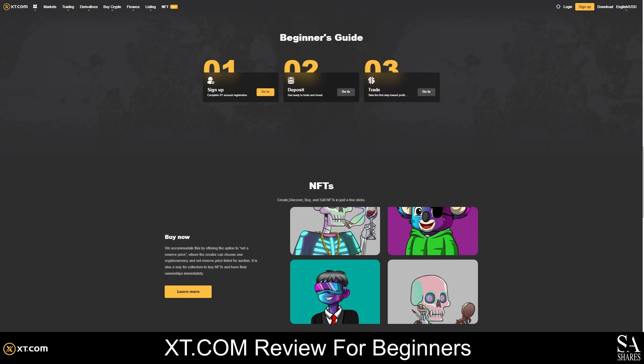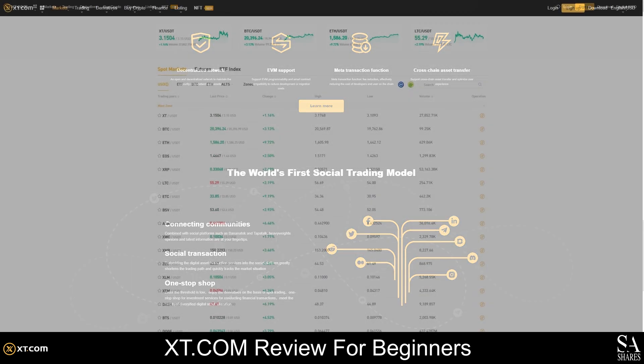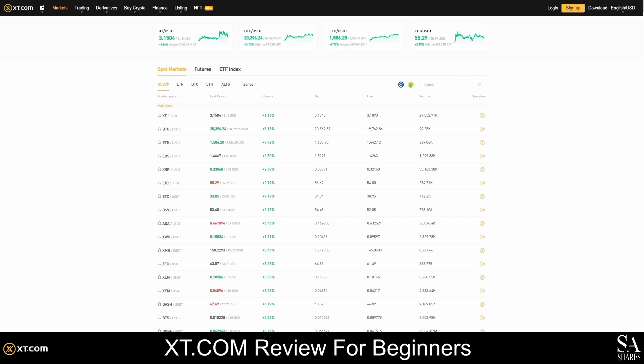Not only is XT.com popular for being an exceptional crypto platform, but you can also stake your crypto, join pools, and buy hash rates from XT.com. They offer more than 900 cryptocurrency pairs, and you can trade spot markets and derivatives, or leverage your trades by up to 20 times.